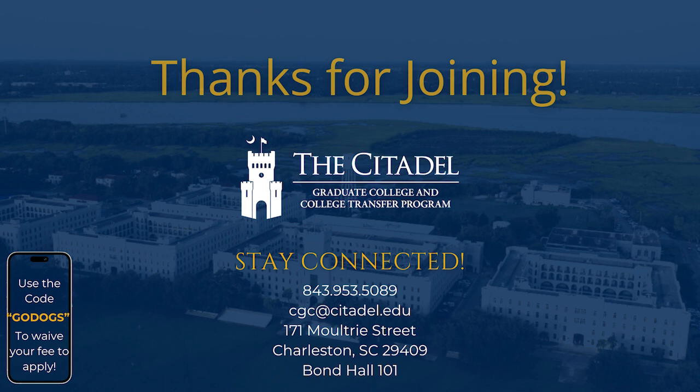Give everybody a chance to take a picture if you need to. You can find all of our presenters' contact information on our website, or stop by and find myself or one of the CGC staff members in the lobby and we'll be happy to provide that contact information.